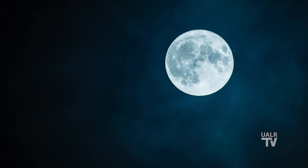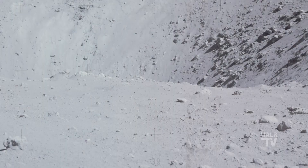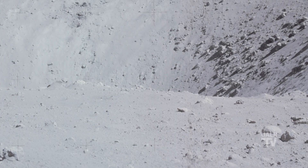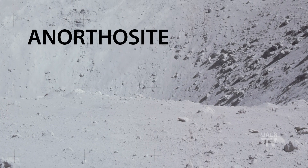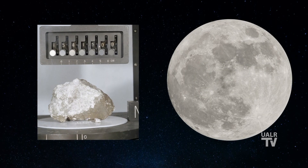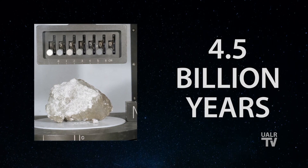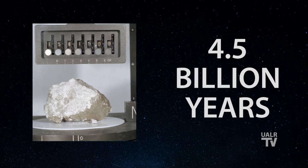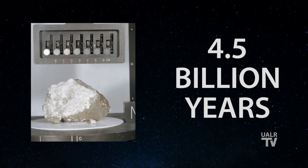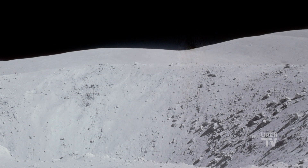One of the first things that we notice is that it seems to have both light and dark terrain features. The lighter regions are the lunar highlands, made up mostly of a fine-grained, low-density rock known as anorthosite. Rock samples from the lunar highlands returned to us by the Apollo astronauts have been dated to around 4.5 billion years, very close to the estimated age of the Earth. The highlands, then, are the oldest parts of the lunar terrain.